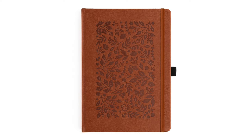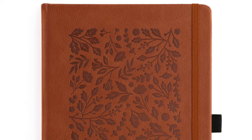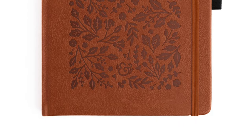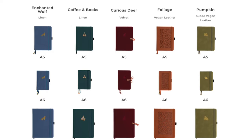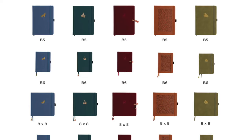The last notebook in this collection looks so beautiful. This one is called Foliage. I think the cover is absolutely beautiful — it's not necessarily a design I would usually use, but I very much appreciate it. This one has a full cover of floral and leaf designs that are debossed on a really nice warm brown vegan leather cover, and it's also going to have gold gilded edges. All of these will come in all available sizes: A5, A6, B5, B6, 8x8, and travelers.